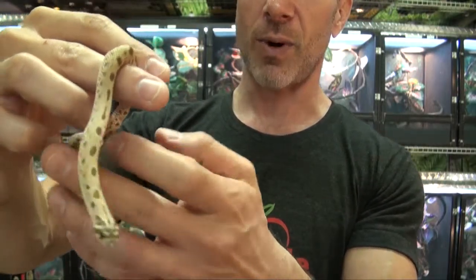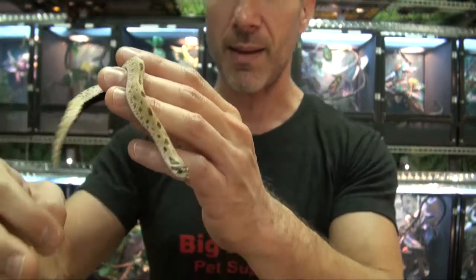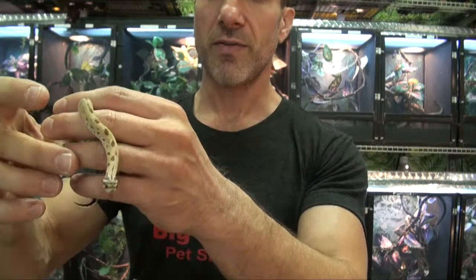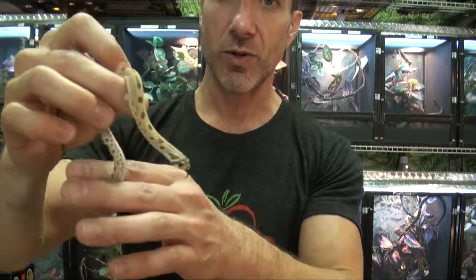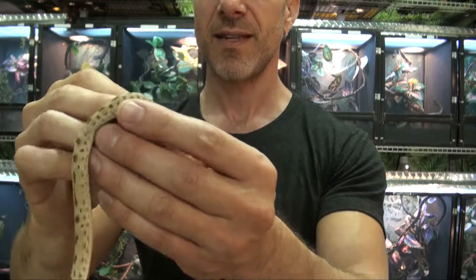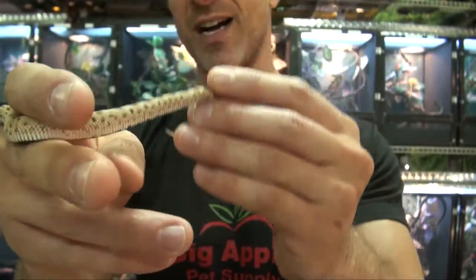These are available in our BOA section in the live reptile department at BigApplePetSupply.com. Always health and live arrival guarantees, and we ship same-day — delivery is next day to your door. And I'm Steven the Pet Man, and you are viewing the beautiful Conda Hognose.